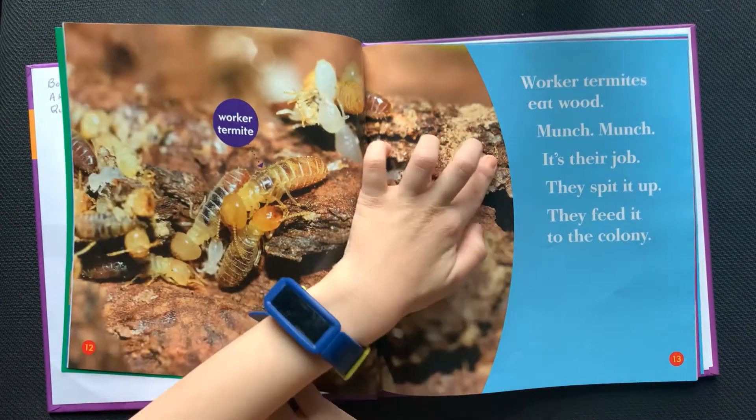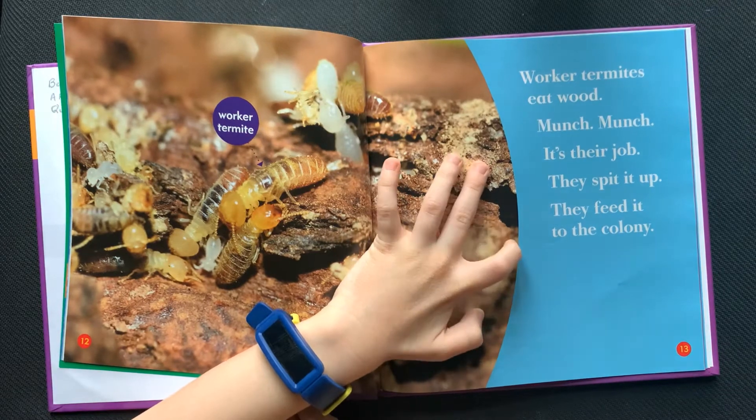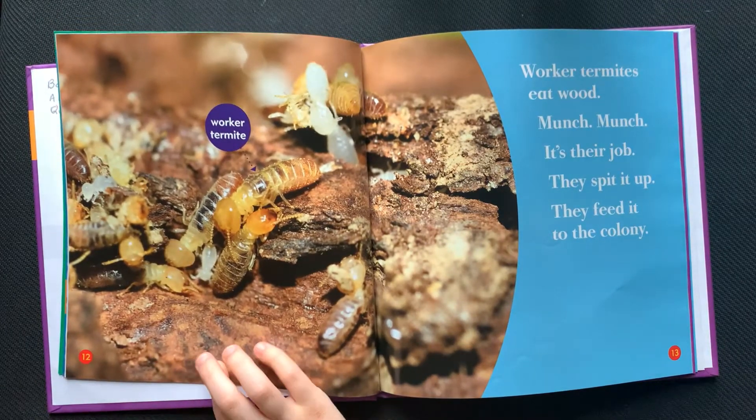Worker termites eat wood. Munch, munch. It's their job. They spit it up and feed it to the colony.